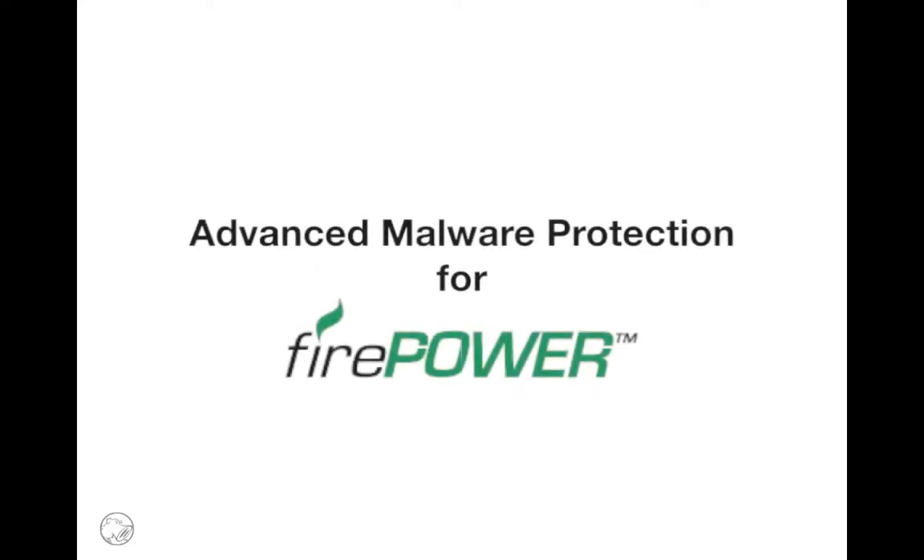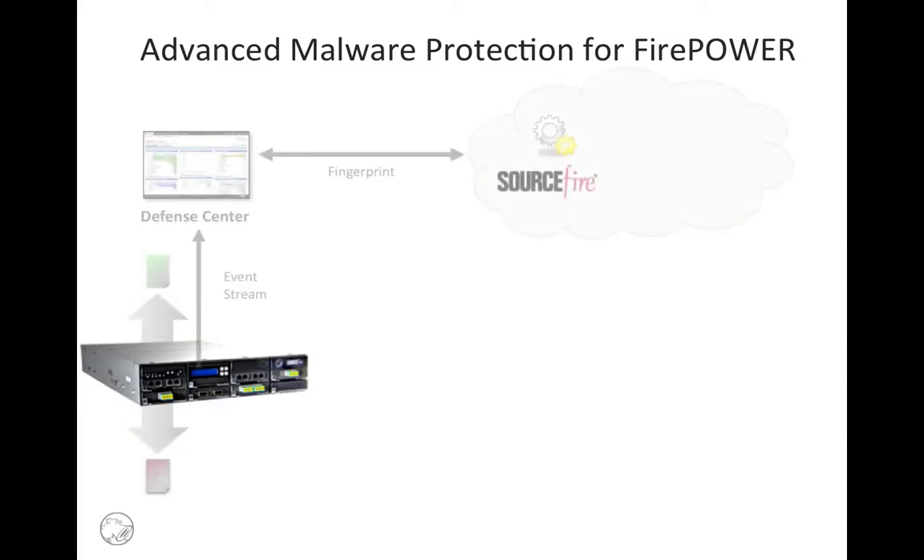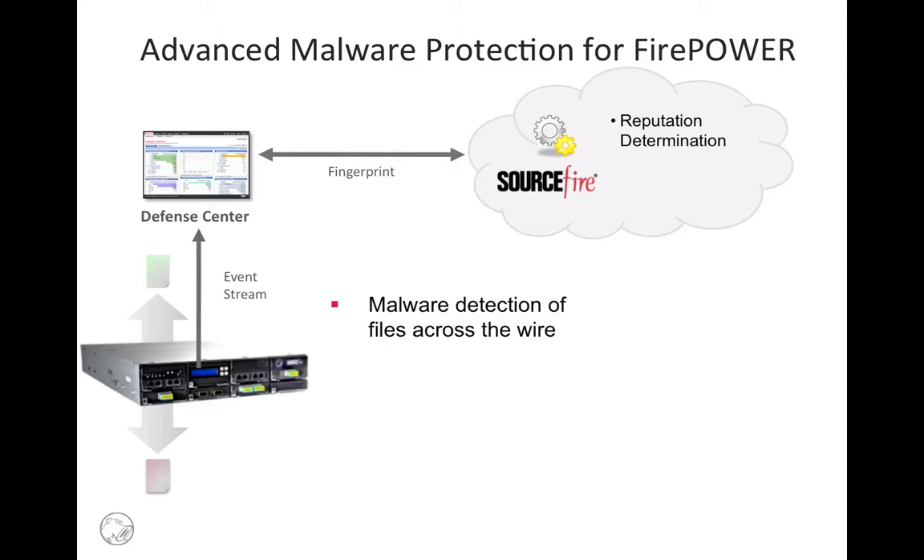Advanced Malware Protection for Firepower allows Sourcefire Next Generation IDS, IPS, and Firewall appliances to detect malware attempting to traverse the network. The technology works by identifying individual files at the appliance, creating a fingerprint of those files, and then checking that fingerprint against the Sourcefire Collective Security Intelligence Cloud to determine if the file is benign or malicious.